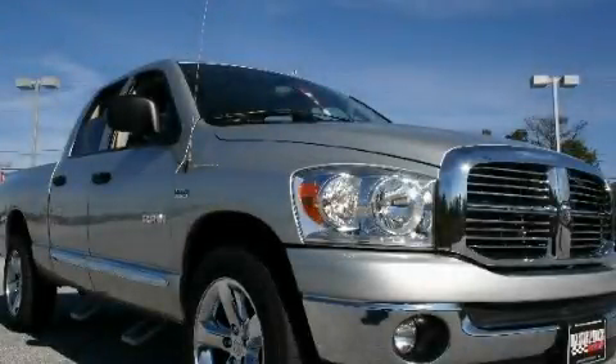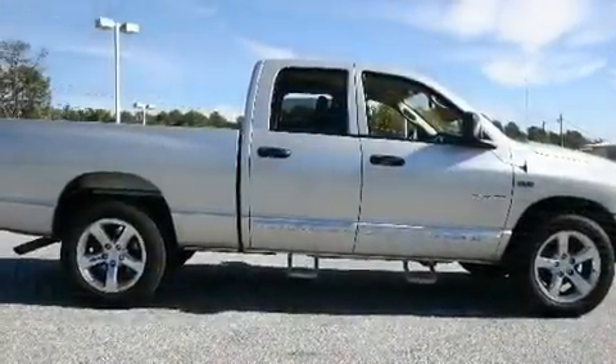This is a 2008 Dodge Ram 1500, made for the job site, the trail, and the town.